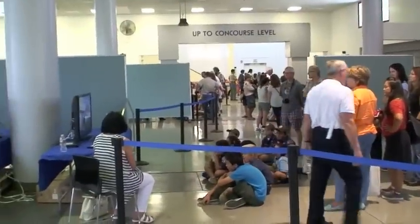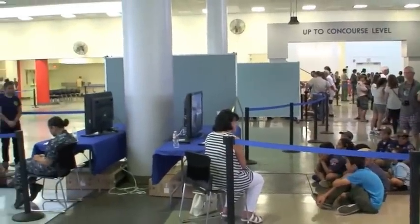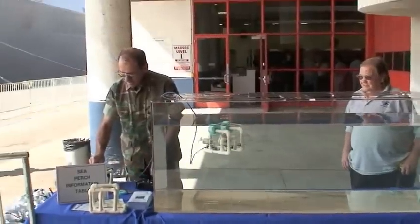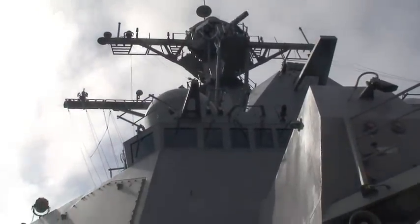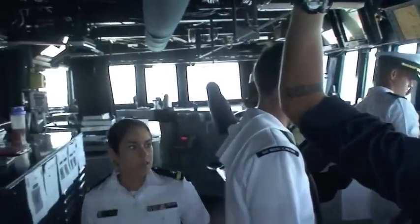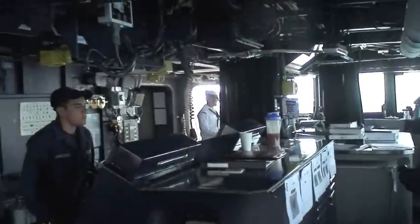Your tour group size, including adults, should be about 15. First, you'll experience the STEM expo, which takes an hour. Then you tour an active-duty Navy ship led by one of our finest sailors — it takes about 35 minutes.